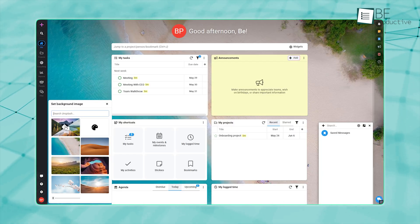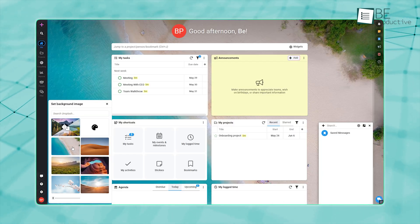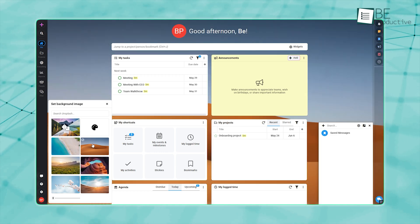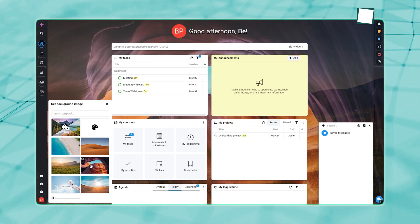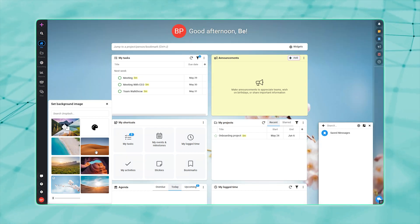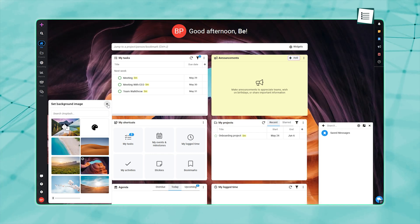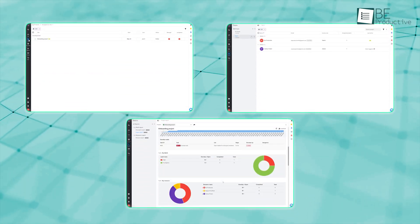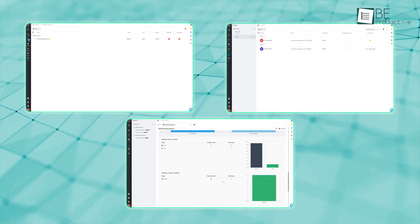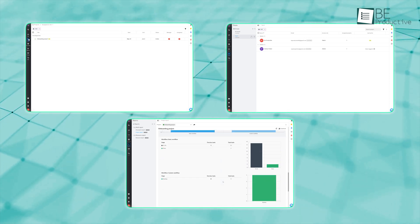What stands out about ProofHub's UI is its balance. It's funky enough to feel fresh, yet never overwhelming or cluttered like some other platforms like ClickUp or Monday. Every page, from projects and people to reports, mirrors this clean appearance which keeps focus on your work rather than on navigating menus.